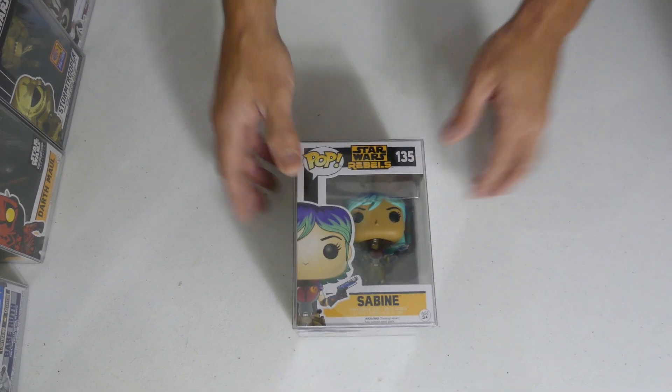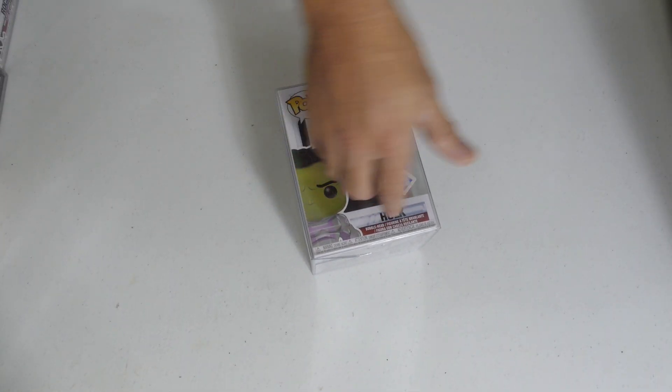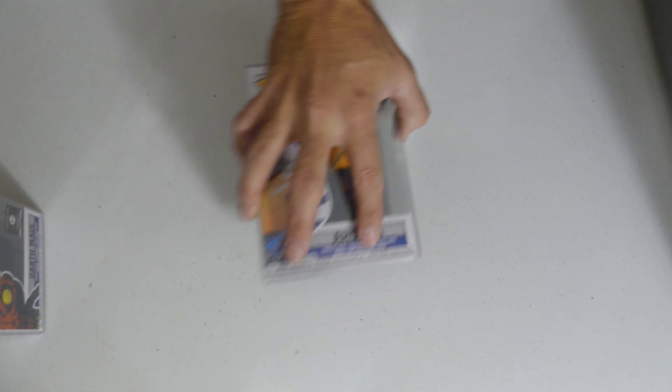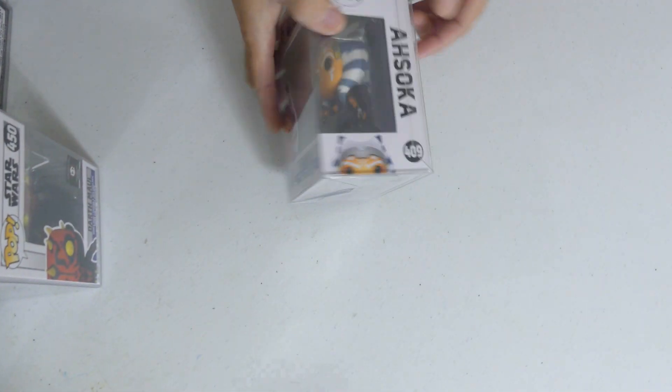We got Sabine — let me know if I got that right. I just can't even think anymore guys, we've just went through about 100 pops. We're gonna finish it though. Funko Insider Club exclusive — we got Hawkeye in the quantum suit, another Endgame pop. Two left, I promise! We've already looked at the Darth Maul with the Chalice Collectibles serial number sticker. And last but not least — it's the Star Wars Ahsoka, and that is the last pop in this collection!